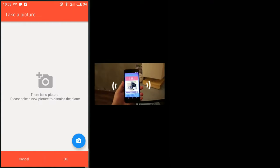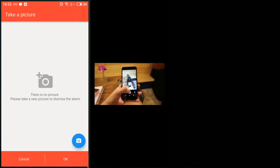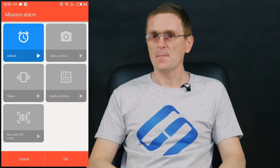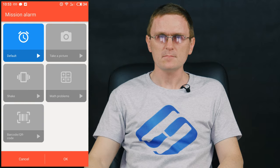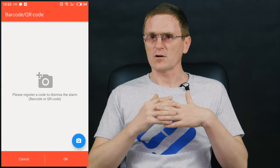Photo mission: you need to take a picture of a certain object, and when the alarm starts, turn it off by taking a picture of the same object. Shake mission: you will have to shake the phone to stop the alarm. Math mission: to turn off the alarm clock, solve a math problem with difficulty levels ranging from simple to advanced. Barcode mission: take a picture of a pre-registered barcode to turn off the alarm clock. Next time the alarm goes off, you will have to solve a math problem or go to a previously registered place and take a picture of it — for example, if you have registered the bathroom, your task will be to get out of bed and go to that room to take a photo.